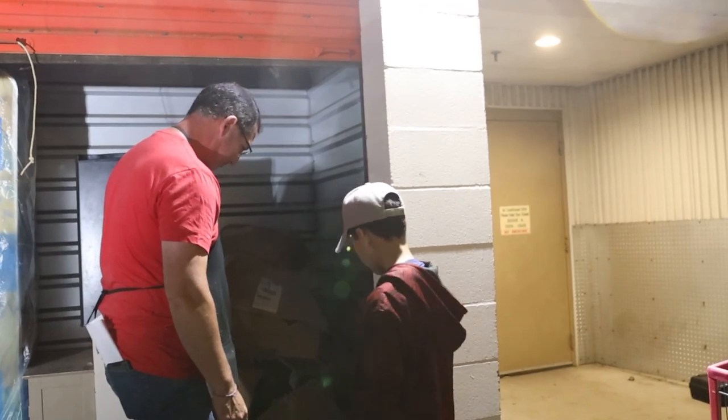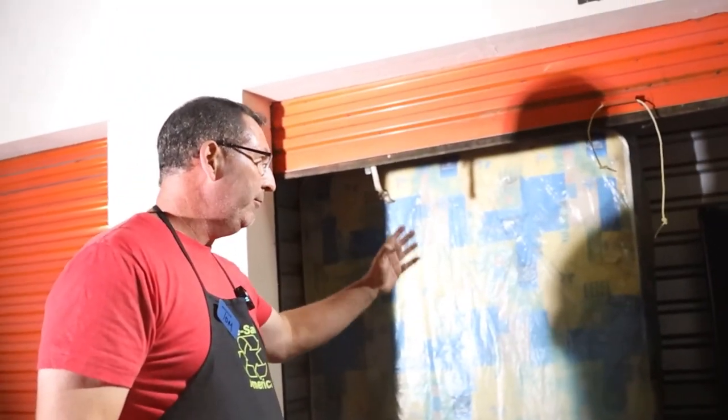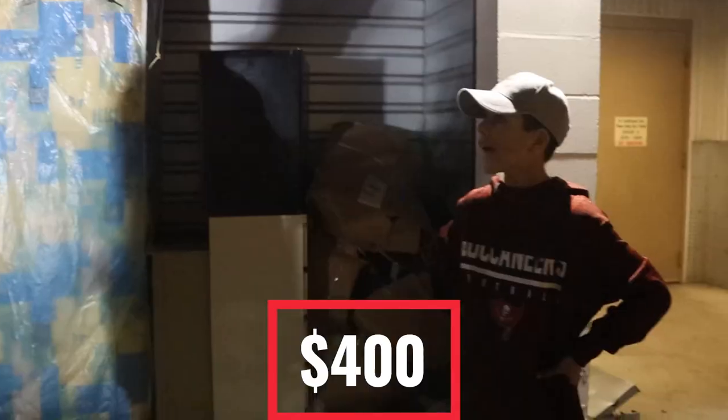Bunch of miscellaneous stuff. All in all, I think we have $50, $100, $200, $300 — we got about $400 worth of stuff here. For how much? $10.